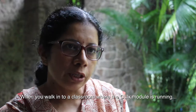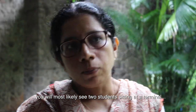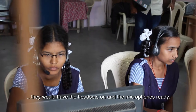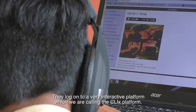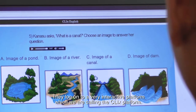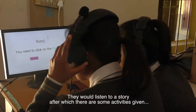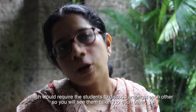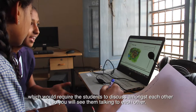When you walk into a classroom where the CLIX module is running, you will most likely see two students sitting at a terminal, wearing headsets with mics ready. They log on to a very interactive platform — the CLIX platform. They listen to a story, after which there are activities that require the students to discuss amongst each other, so you will see them talking to each other.